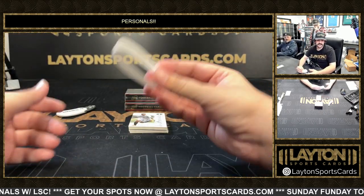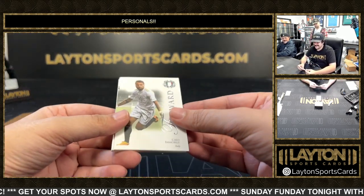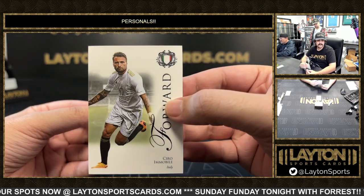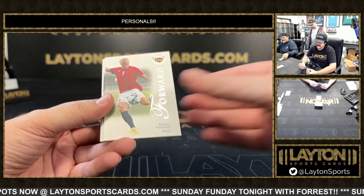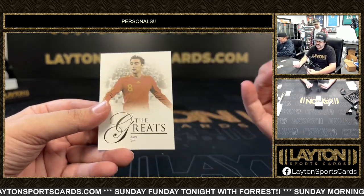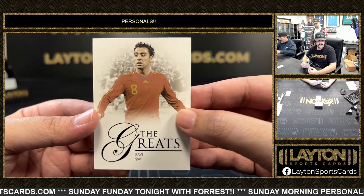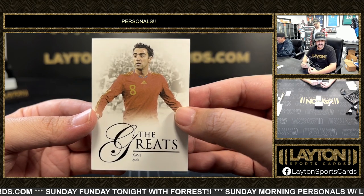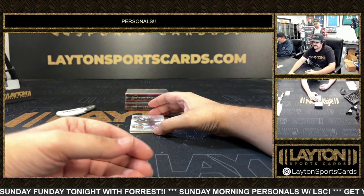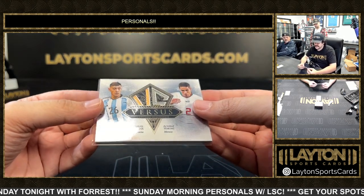They made these looser this year — last year they were tight to break off. Got a Chiro numbered to 69, an Erling Haaland base out of Norway, Darwin Nunez on the Greats, and Xavi — who's going to be the former Barcelona coach, having already resigned effective end of season.